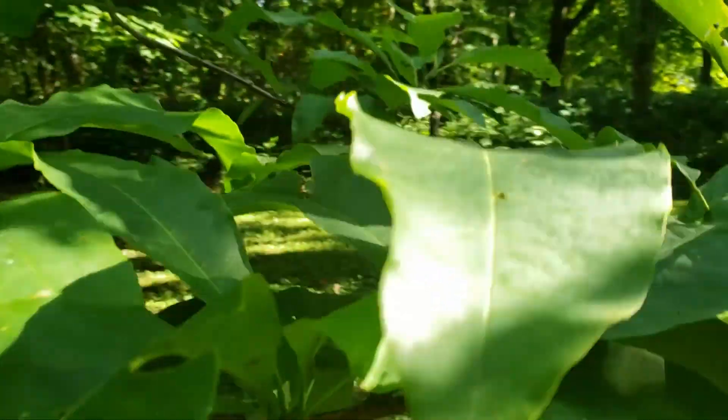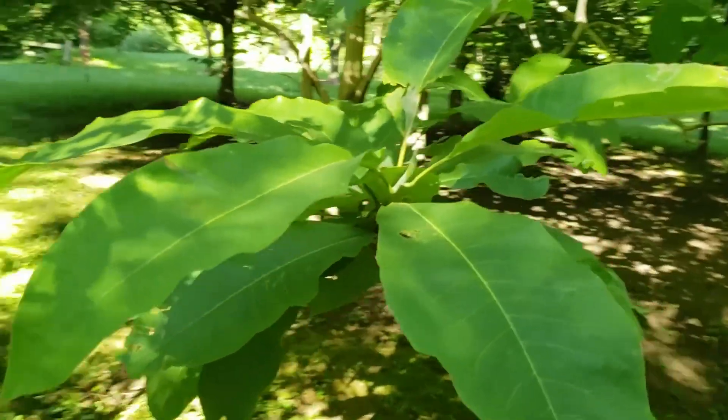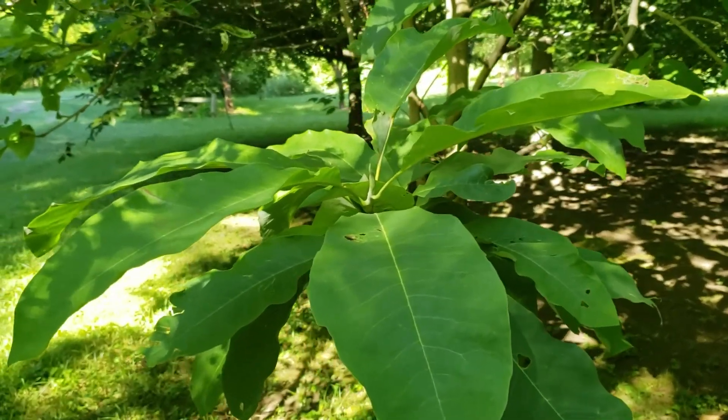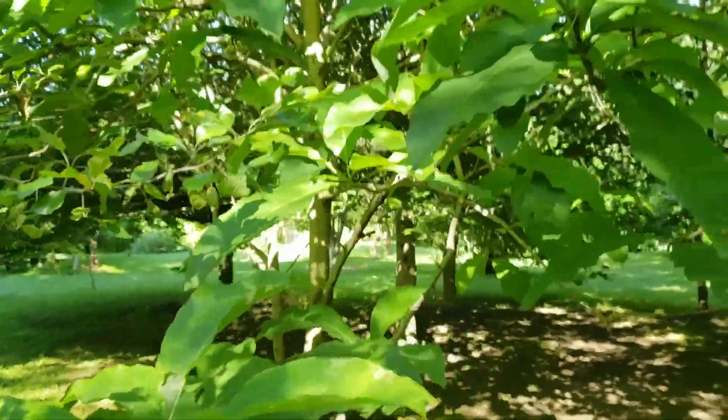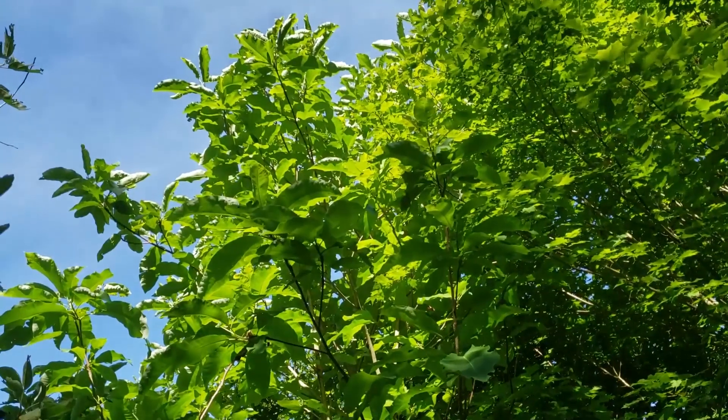The flowers on umbrella magnolia come out in the spring and are large open clusters of yellowish white flowers. It's a very attractive small tree that might find a good place in a shady spot in your yard.